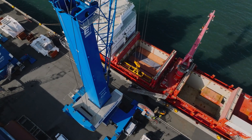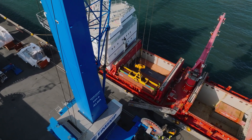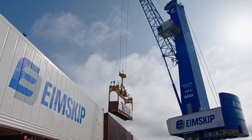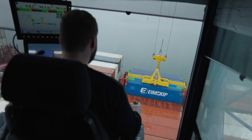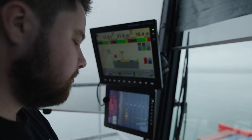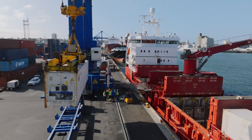It's an ESP-8 crane of the new Generation 6. These mobile harbor cranes are the backbone of Eimskip's handling activities. The ESP-8 model has exactly the right lifting capacity, working radius, and handling performance needed on site today.